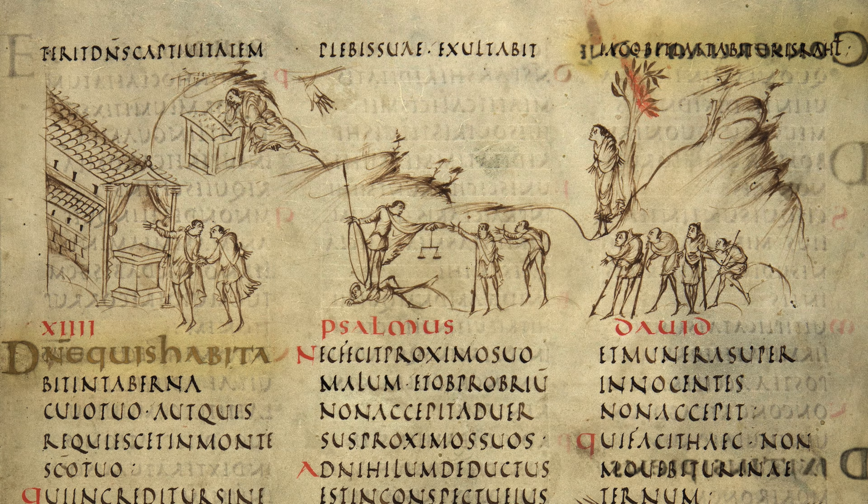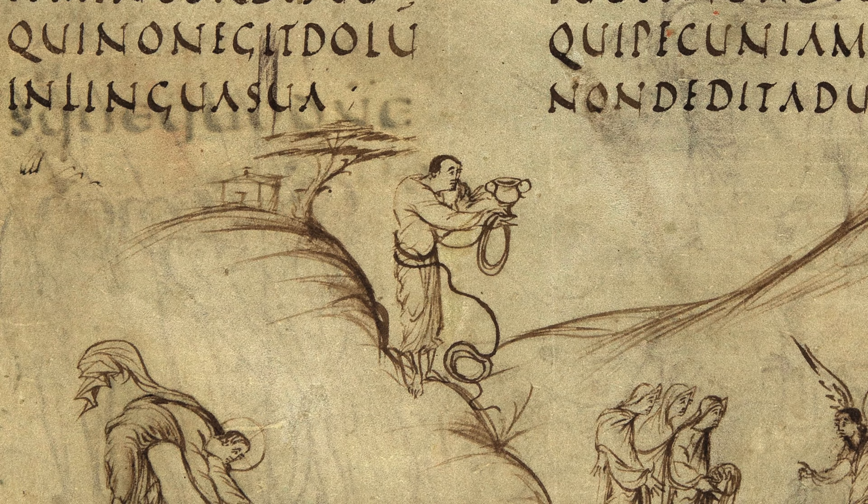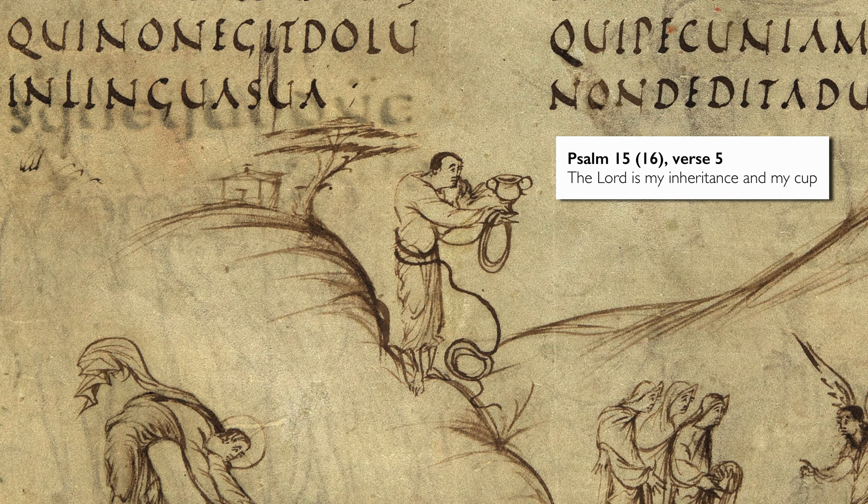This is a combination of quite literal depictions of a word or phrase in the relevant psalm and also a more Christological interpretation — an understanding of the psalms as a prefiguration of Christ's life, death, and resurrection. For example, at the bottom of this page, you see a man who's touching his lips and holding a cup. This refers to a phrase in the psalm which says, 'the Lord is my inheritance and my cup.' So it's a very direct picking up of that phrase.